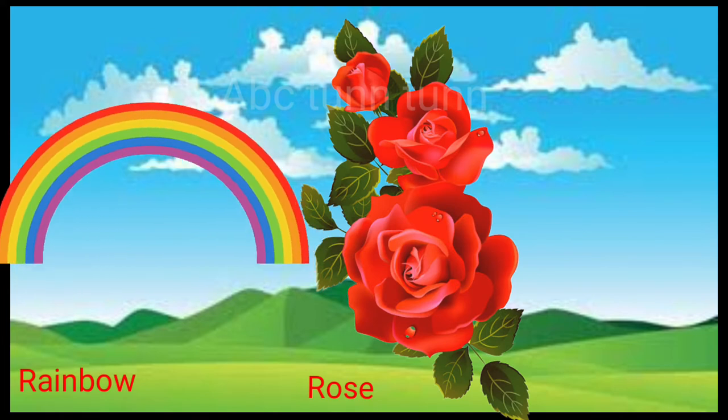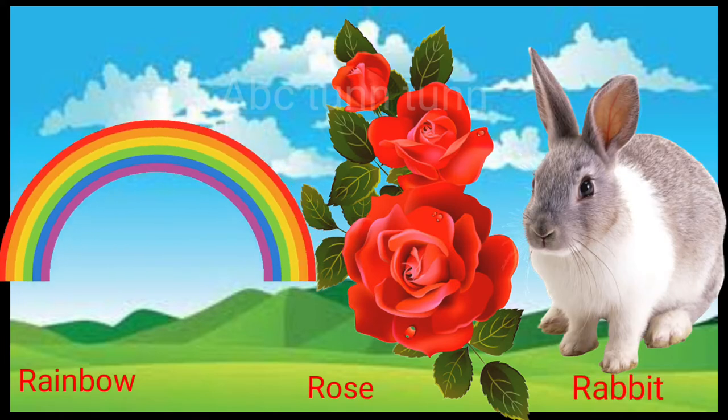R is for rainbow. R is for rose. R is for rabbit. R, r, r.